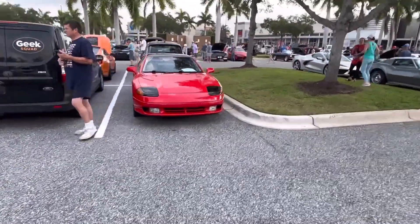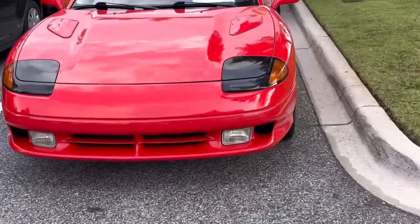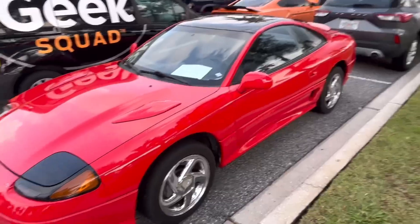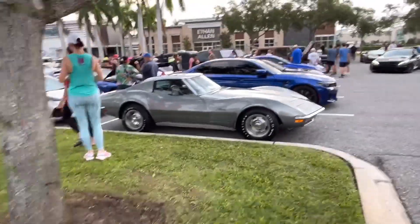Is this a Dodge Stealth or is this one a Mitsubishi? It's the Dodge — second time seeing a Dodge Stealth. It's a twin turbo. It must be the one we saw at the Freedom Factory before too. Seen that one.